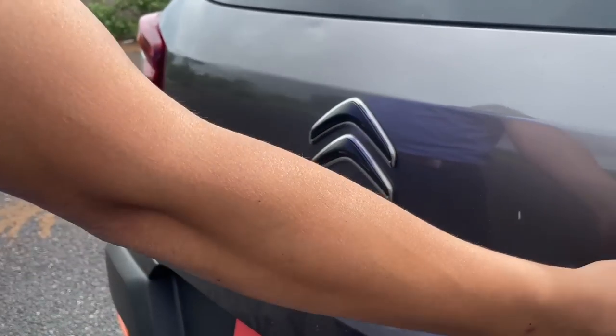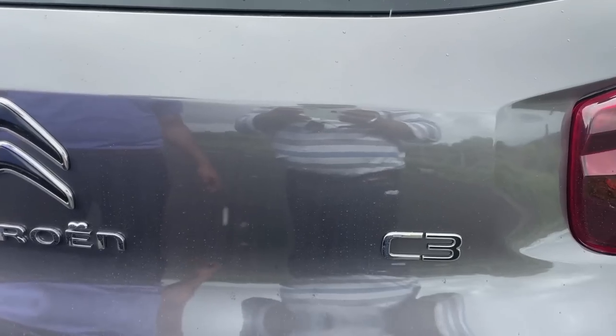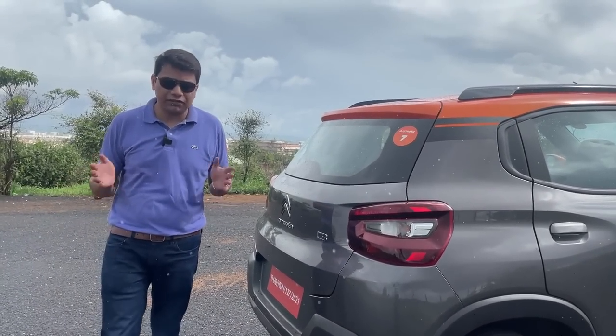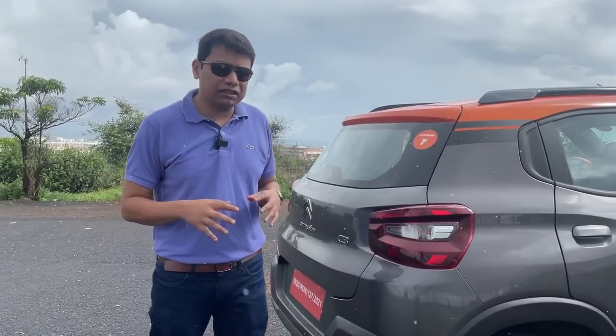The back end also has a lot of Citroën badging and the C3 logo is there as well. I think it looks different from the usual — it's a very stylish looking car. If you're a fan of different, unique design and want your car to stand out, this C3 will not be mistaken for any other car out there on the road.